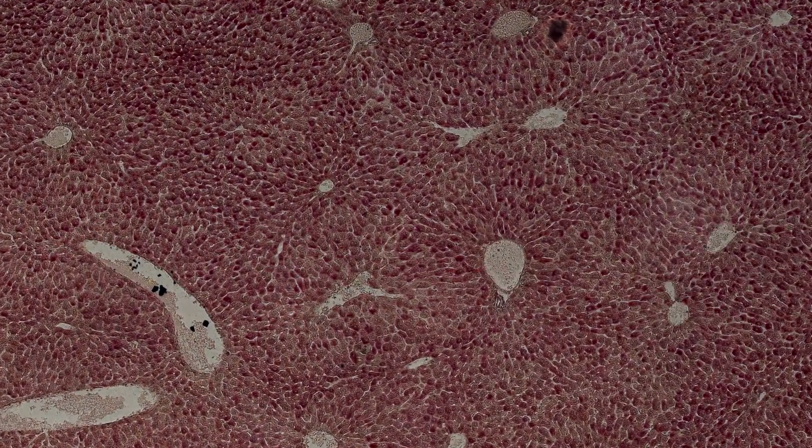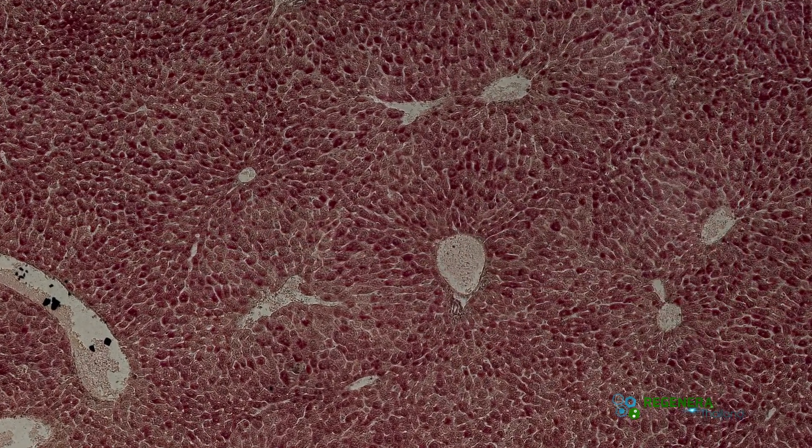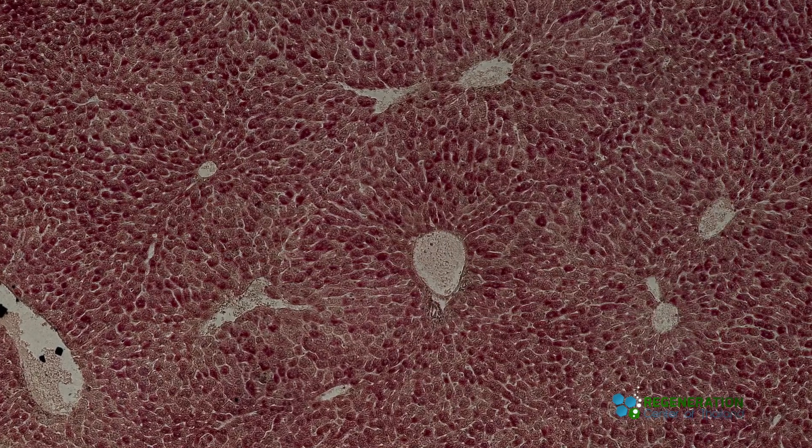Recent cases and clinical trials have shown that liver stem cell therapy can help decrease liver inflammation and reverse some of the damage caused by alcoholic liver disease.